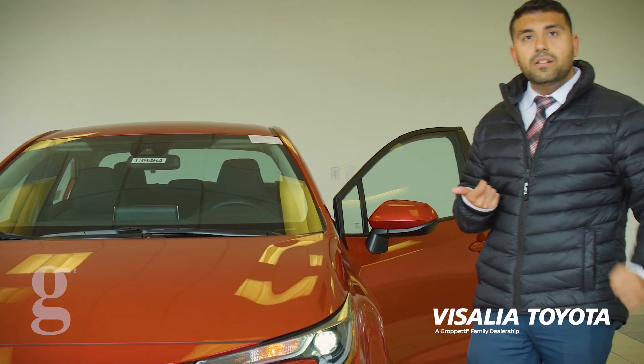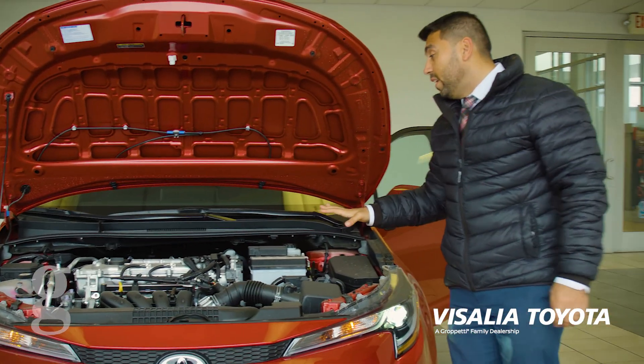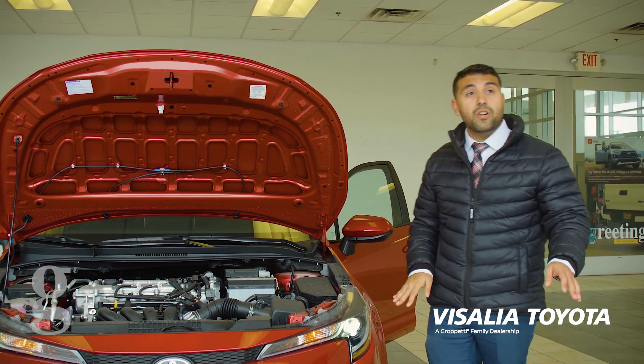Bluetooth is standard. A backup camera is standard. Another good thing about this car — it's a 1.8L 4-cylinder, so you get 38 highway miles per gallon, 33 overall, which is phenomenal. It's a great commuter to have.